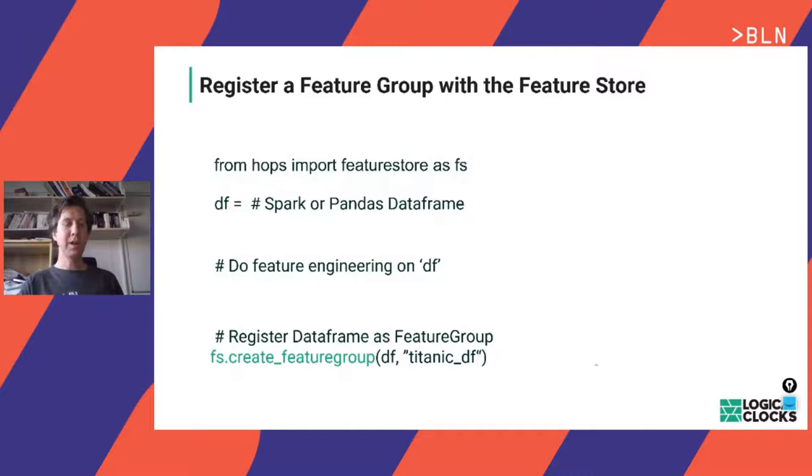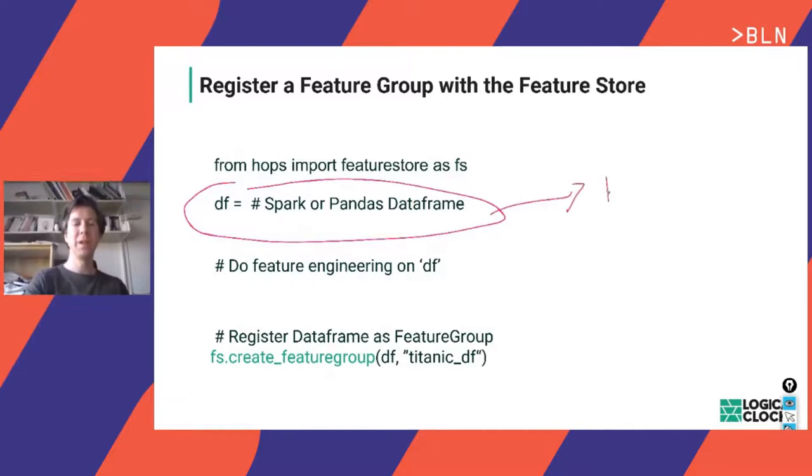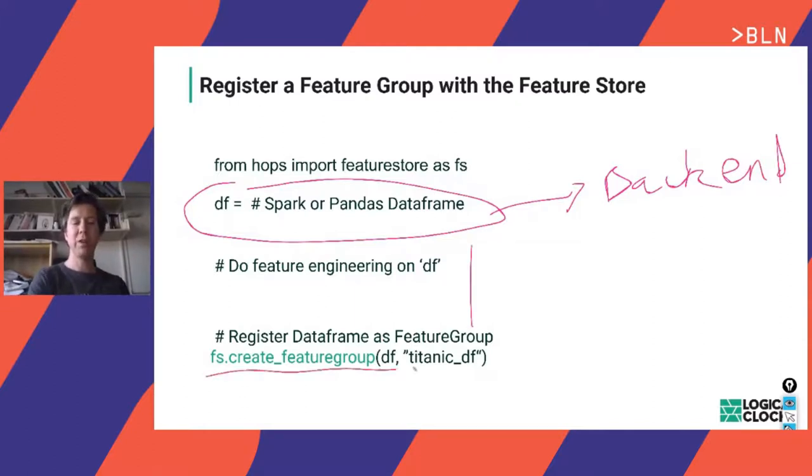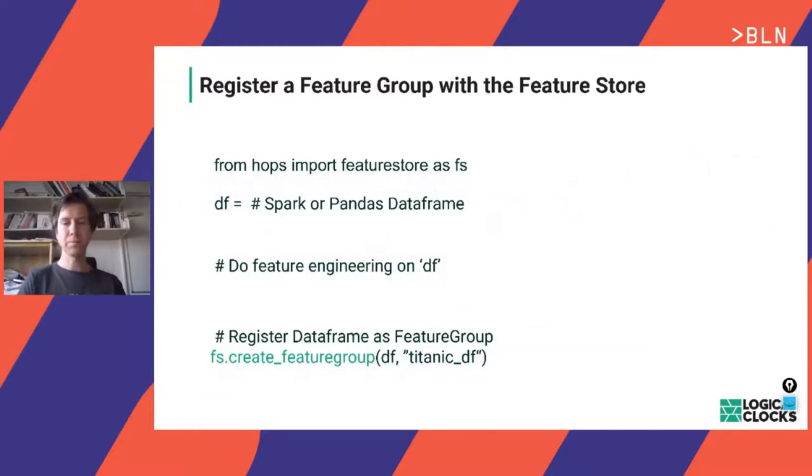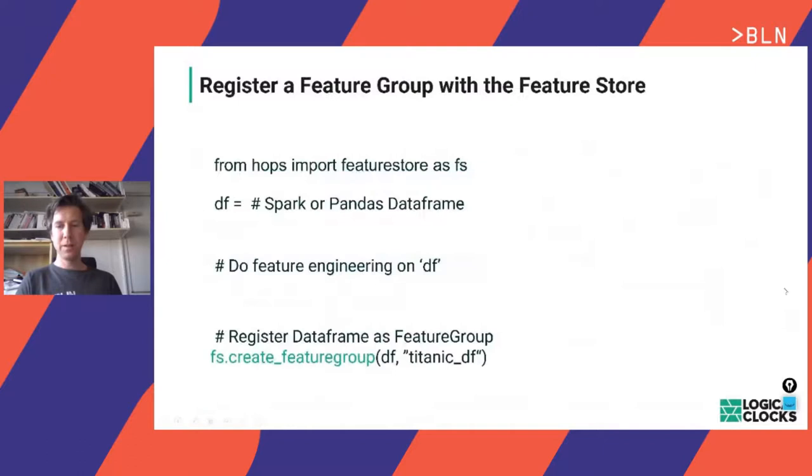Here's a simple code example. We have a DataFrame that reads data from a backend system, does some feature engineering, and then we create a feature group. If we want it online, we just set online=true, and it will synchronize updates to that DataFrame to both the online and offline feature stores.